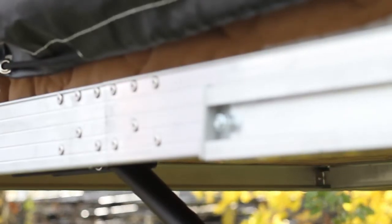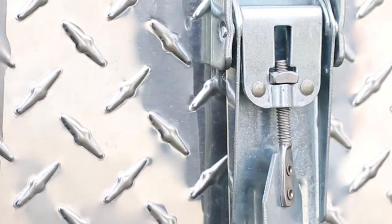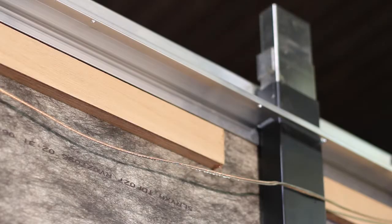Starting with the frame, you'll see that we are using a complete box frame, tubular steel, heavy gauge frame that will be powder coated. Many manufacturers are still using a C-channel frame, which does not provide as much strength as the box beam frame.